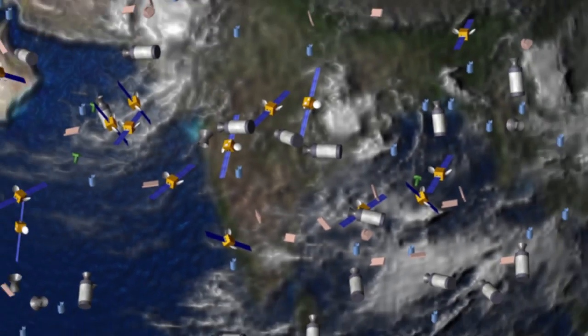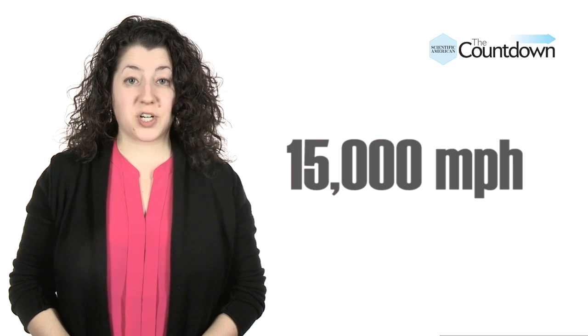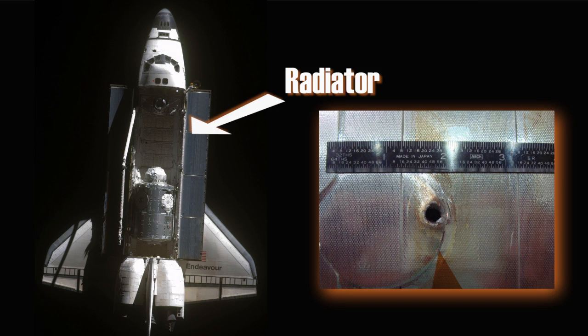NASA estimates we now have 500,000 pieces of space junk whizzing around our planet. Larger than a marble and traveling at speeds of up to 15,000 miles per hour, all that junk spells danger for both astronauts and satellites. Check out this hole punched through the radiator of Space Shuttle Endeavour back in 2007.